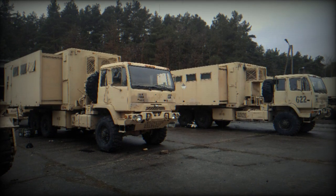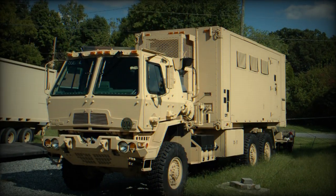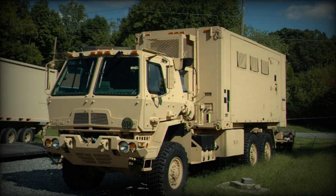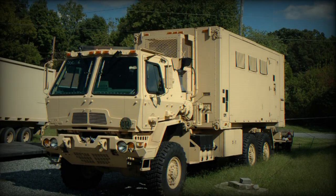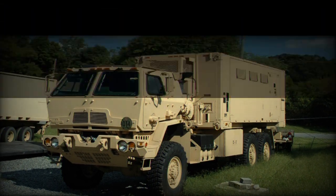The Mission Command Test Directorate within OTC plans, conducts, and reports on independent operational tests, assessments, experiments, and rapid initiatives for both enterprise and tactical mission command systems, providing essential information for acquisition and fielding decisions.